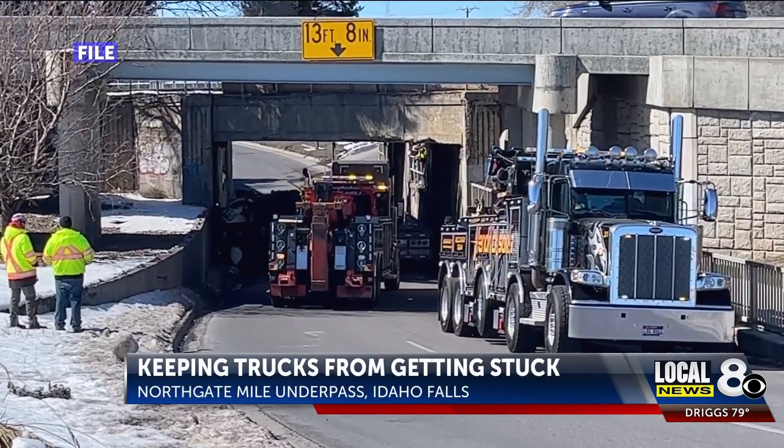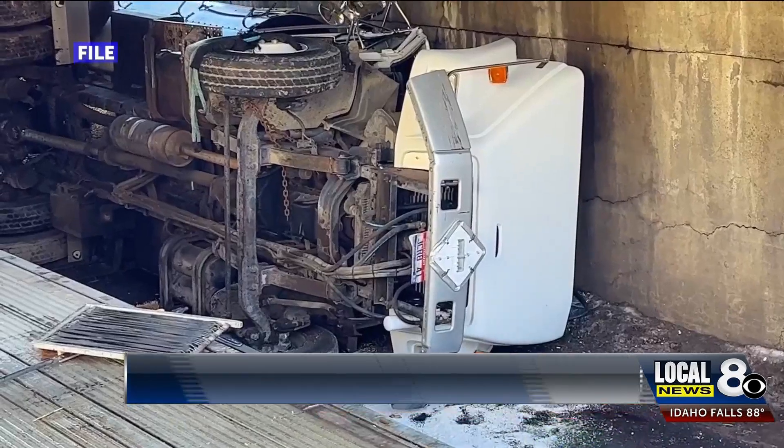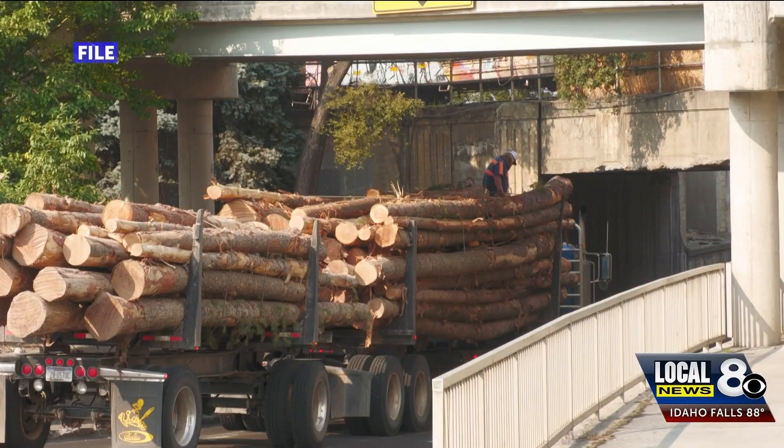It's become a too familiar sight. You may remember when a semi-truck hauling another semi-truck overturned in the Northgate Mile underpass back in March, or when a log truck got stuck in the same place on Wednesday.